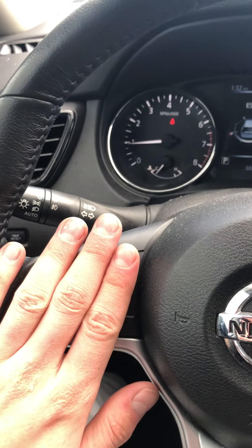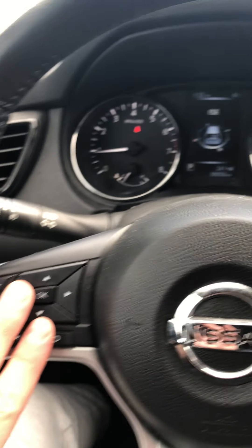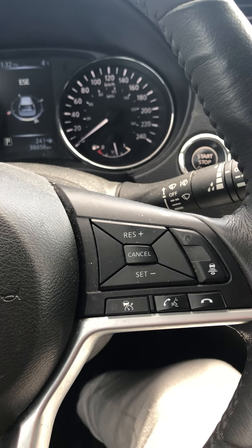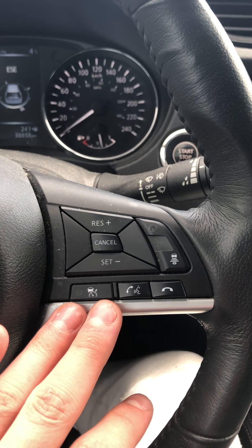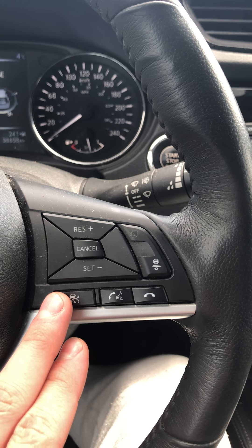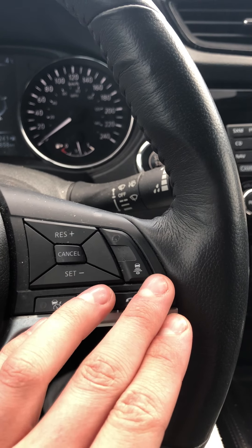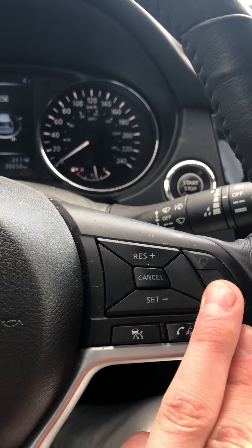Looking on the left, we have all of our audio and heads-up display controls on the left of the steering wheel, and to the right you have all of your Nissan Intelligent Cruise Control settings. You activate it by clicking this button, then click set, and here you choose your following distance to adapt to the speed of the vehicle that is in front of you.